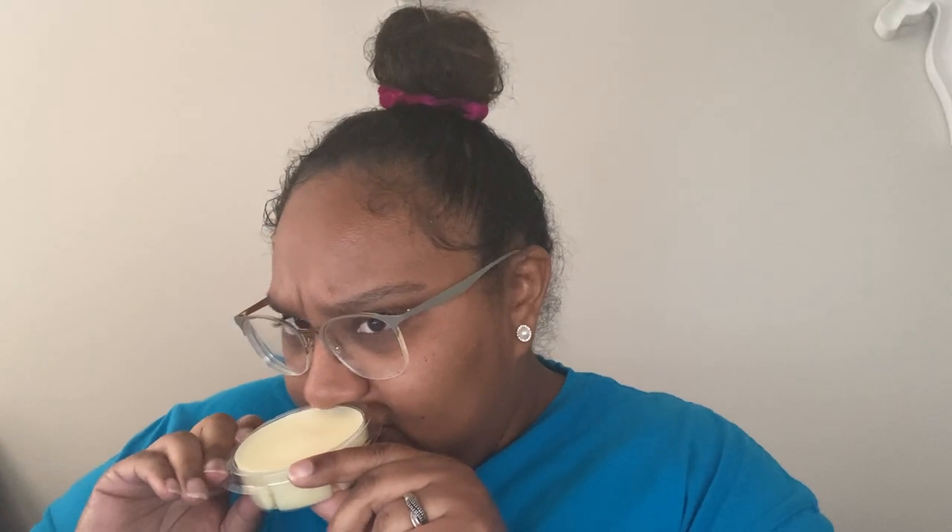This smells like something Bath and Body Works has but I can't put my finger on what it is. The equivalent Bath and Body Works scent that smells like this — I don't like that one either. Unfortunately, Ivory Pumpkin is my least favorite of all of them.